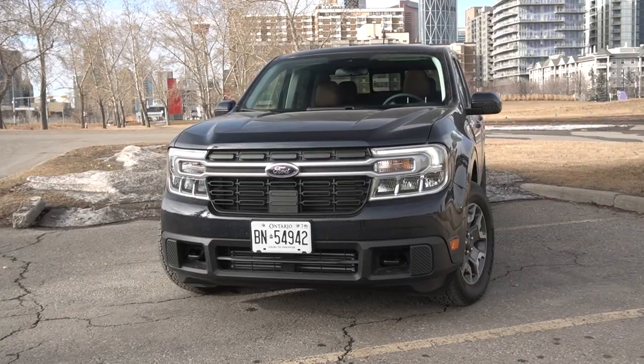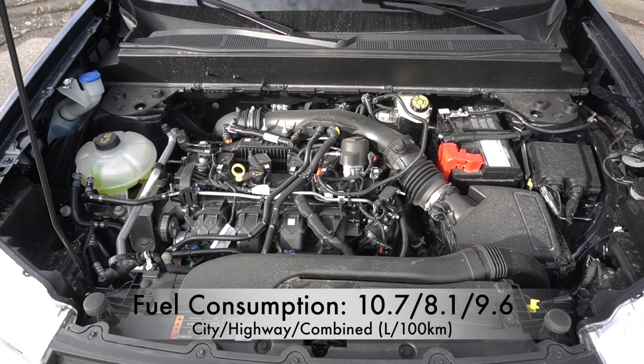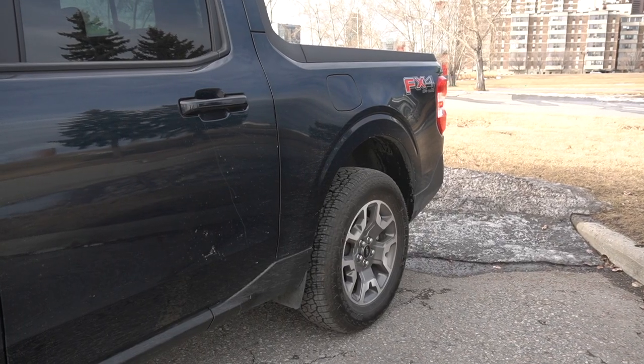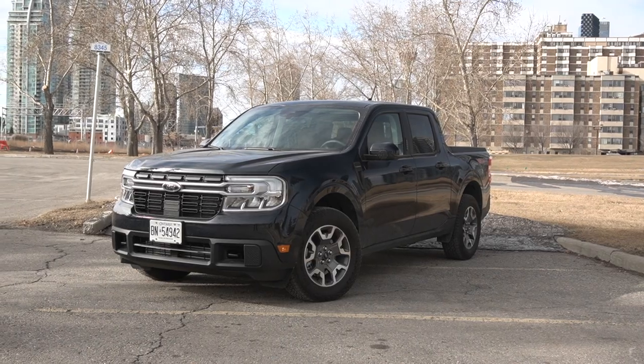Under the hood there are two powertrain options. The entry-level is a 2.5-litre four-cylinder hybrid setup with a solid beam rear axle and front-wheel drive only. The vehicle I'm driving has the 2.0-litre four-cylinder twin-scroll turbocharged motor with 250 horsepower and 277 pound-feet of torque. It can come with front-wheel or all-wheel drive, though with the Lariat trim you can only get it with all-wheel drive. It shares powertrains currently available in the Escape and Escape hybrid.